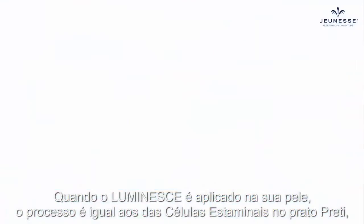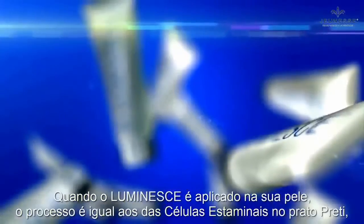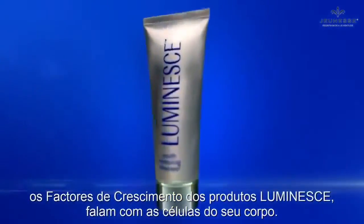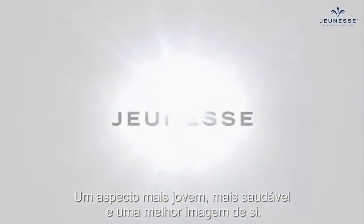When Luminesse is applied to your skin, it's like the same process that the stem cells go through in the petri dish. Growth factors in the Luminesse products talk to your body's cells. The result? A healthier, much younger, better looking person.